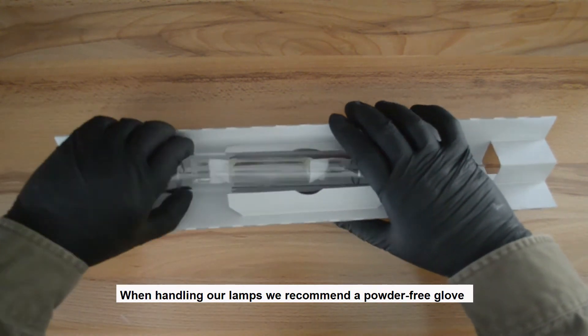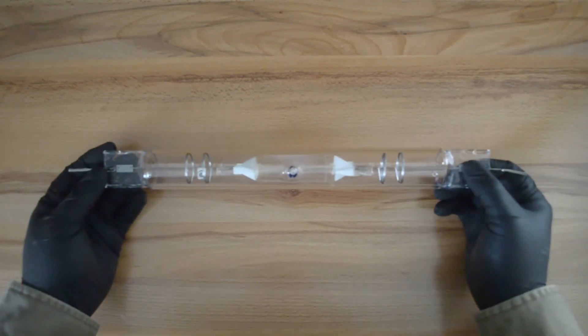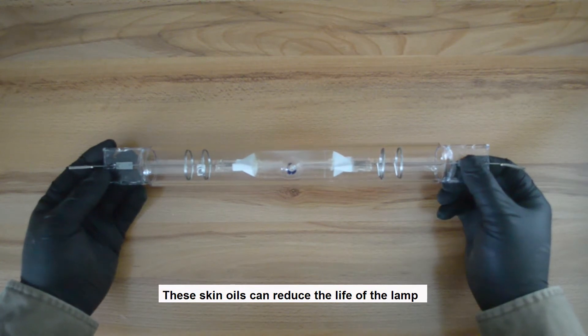When handling our lamps, we recommend a powder-free glove to prevent transfer of skin oils to the glass surface. These skin oils can reduce the life of your lamps.